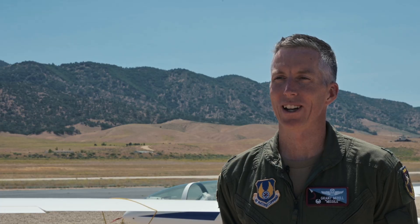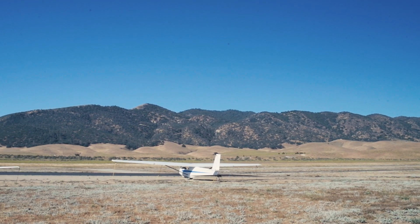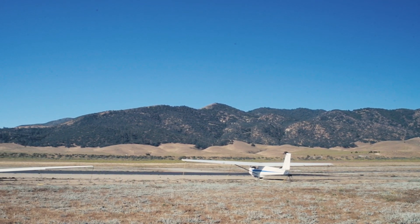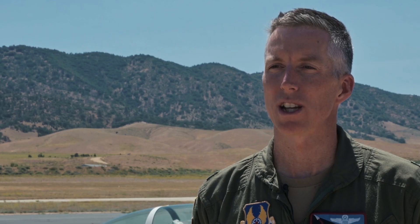Edwards has a long history of flying gliders — we've been flying gliders for about 50 years. In fact, Edwards used to hold a number of glider records right here out of this very airfield, and we are bringing back gliders to the Edwards test mission.